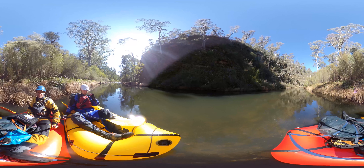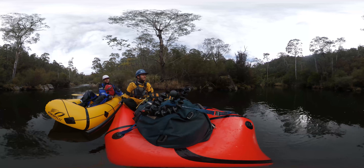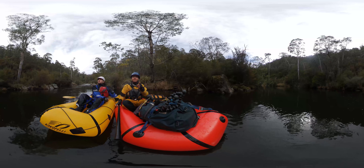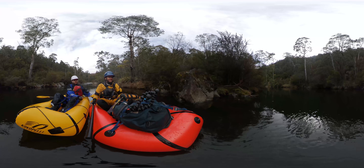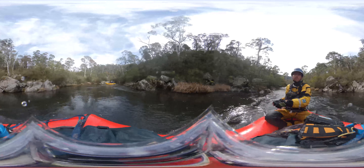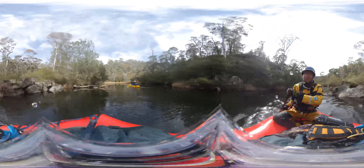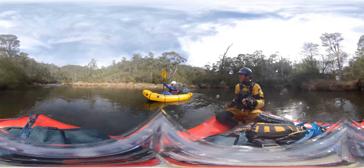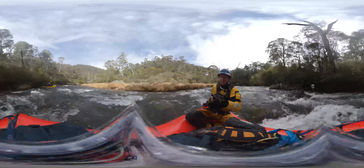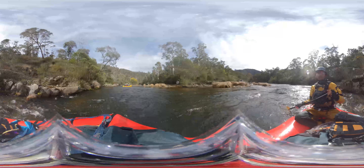Beautiful in here. The campsite was amazing last night. Saw some platypuses yesterday. It's been a pretty nice end to the trip — just a really nice end to the river. Lots of calm pools like this, and then a few class two rapids to keep things interesting. It's a good day, a good way to end the trip.